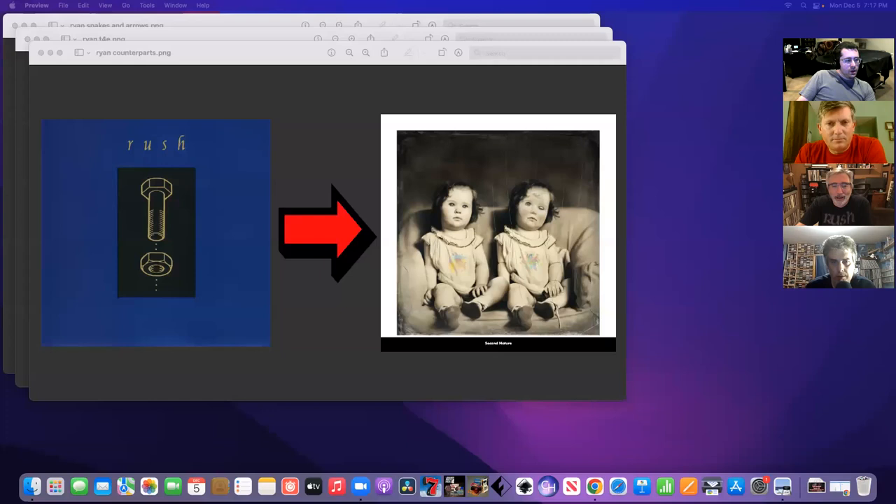Ryan's Counterparts pick is a weird one found last-minute. It's very horror-ish — 'come play with us.' There are twins: one appears to be a doll or puppet with strings, kind of like the Puppet King. They just look like counterparts — things that go together. The picture on Hugh's website is titled 'Second Nature,' which is also a little Rush pun. It's creepy, but it fits.